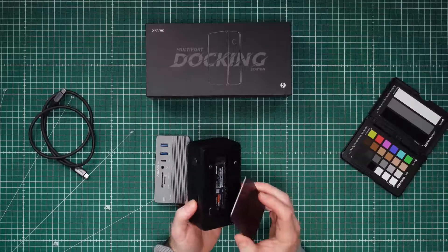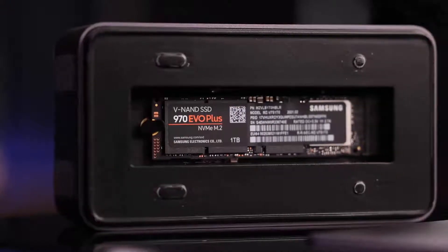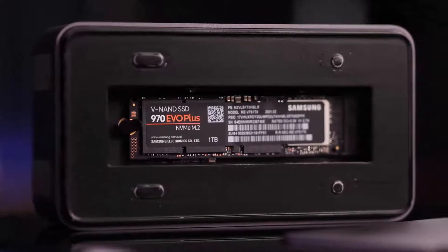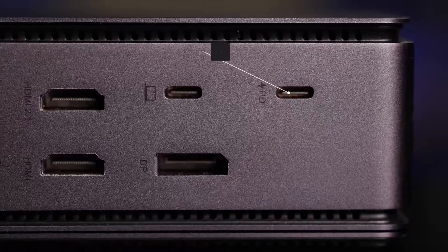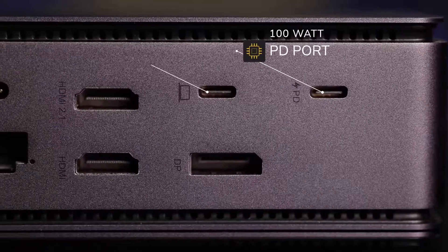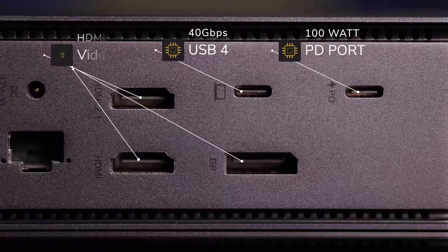XFANUC sent me the Pro version, so it does have a slot for NVMe memory, and in my opinion, that is what makes this device so interesting. I'd be less interested in the non-Pro version, but that very much depends on your use case. It comes with its own power supply, since this hub will also be able to actually power your device. So on the backside, we have the 100-watt power delivery charging port, we have the USB 4, 40 gigabits per second port, and three different video out ports.